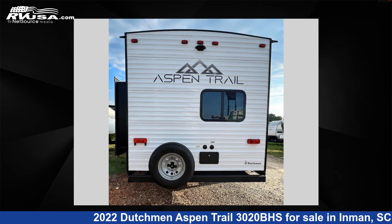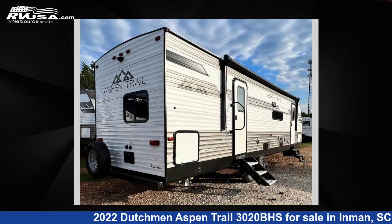For more information and pricing on this unit, and to see all units available for sale by Optinom RV Inman, visit RVUSA.com.